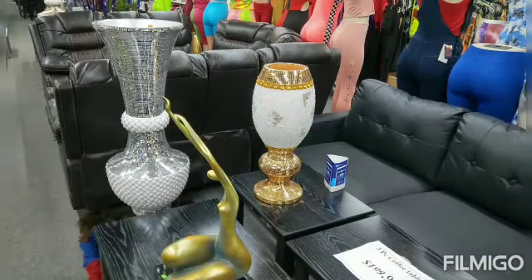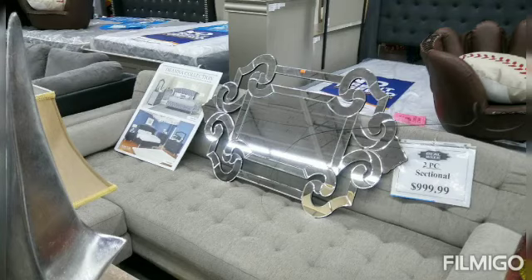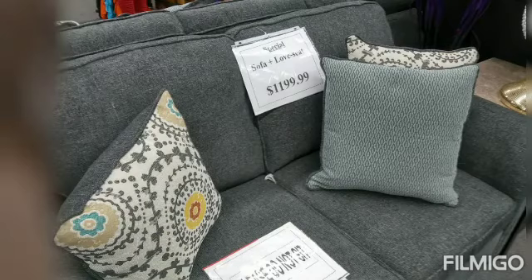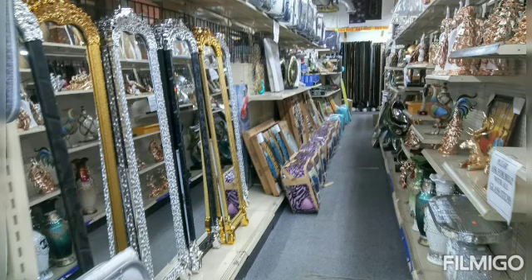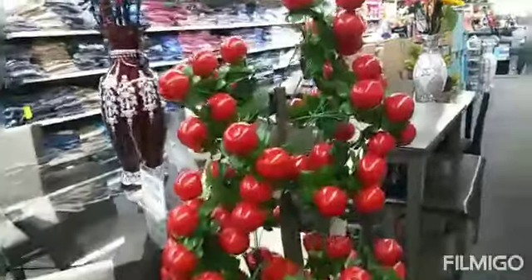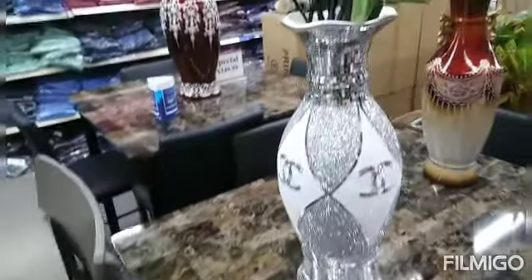Now this store here I just had to share, because so many people are asking me certain questions about where I buy certain things that I have in my house. You know I do my DIY, and I shop at Ross and different thrift stores, but this store here — honey, even though the prices did go up a little bit since last year when management changed over — I have to go there all the time, they have some nice things.